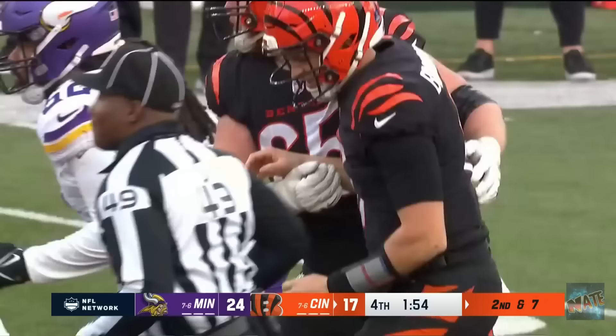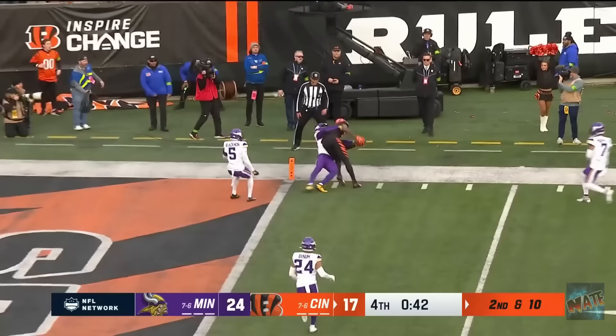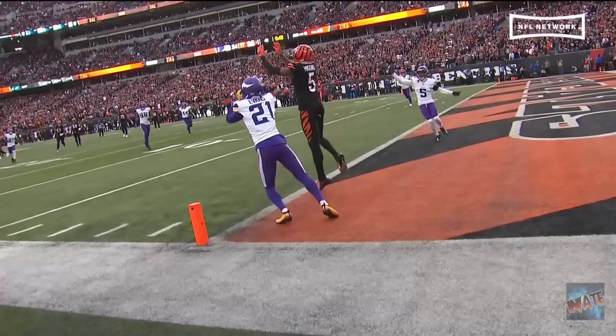Browning hits Higgins down inside the 35. Second and 10 with three receivers to the right. Browning looking. Pressure, throws it deep, and the ball is caught by T. Higgins at the one-yard line. And it's actually called a touchdown! Somehow, Higgins got it across the line.